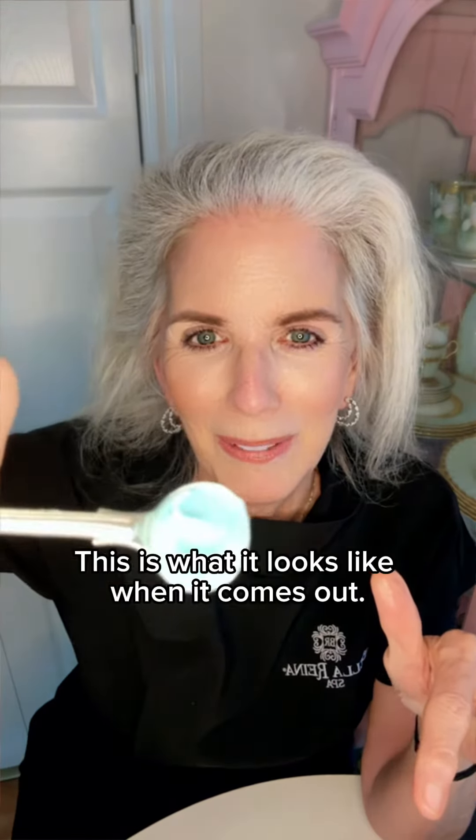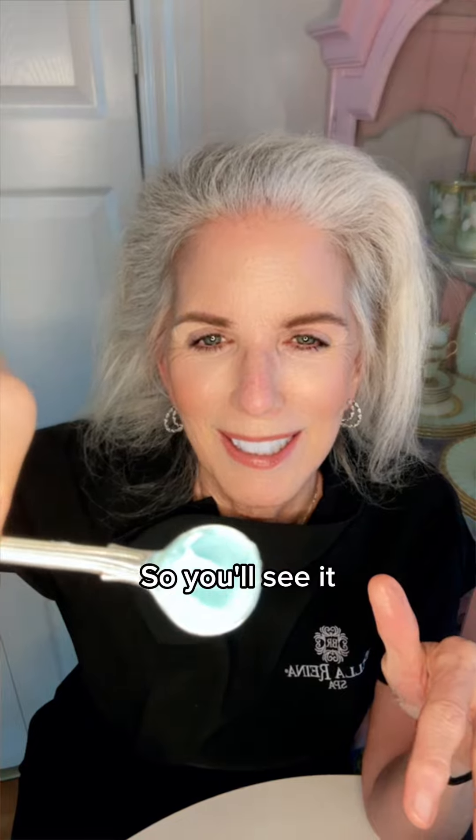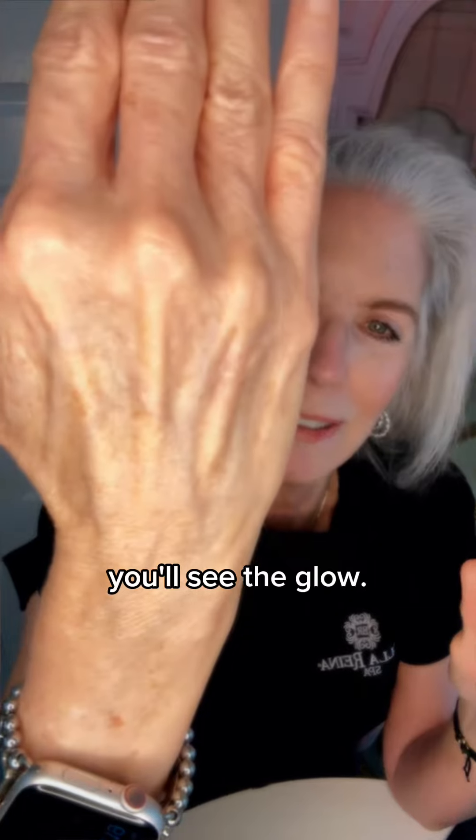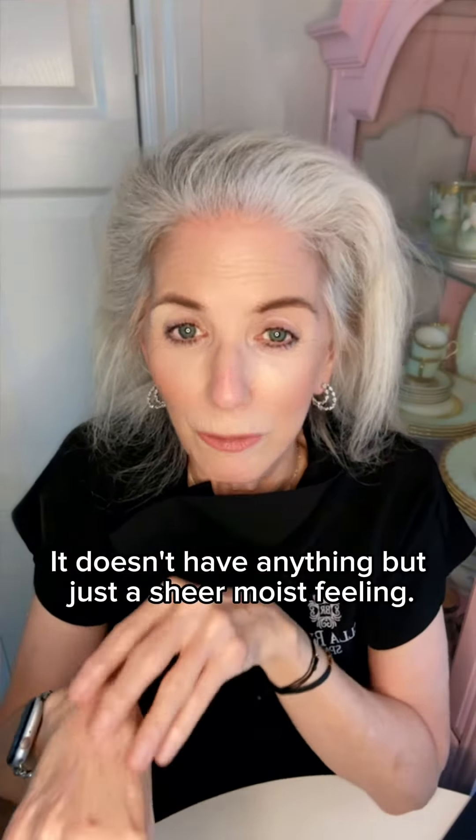This is what it looks like when it comes out, so you'll see it — but when it goes on the skin, you'll see the glow. It doesn't have anything but just a sheer, moist feeling.